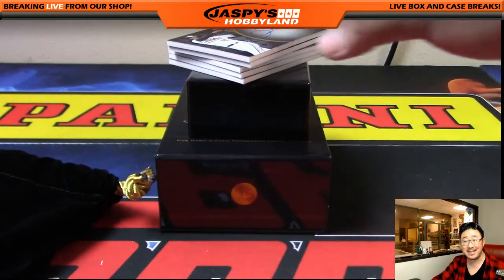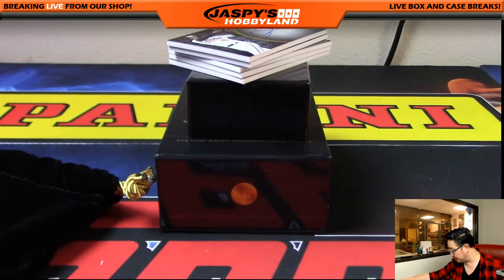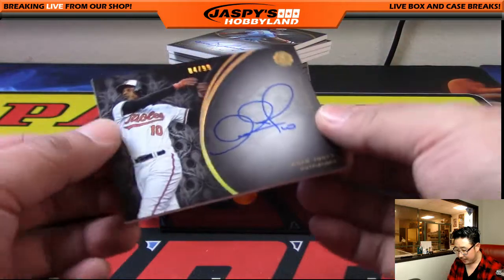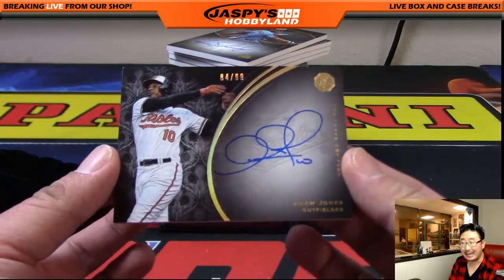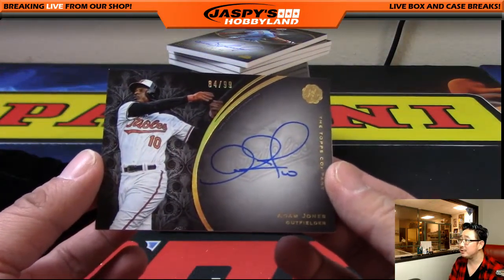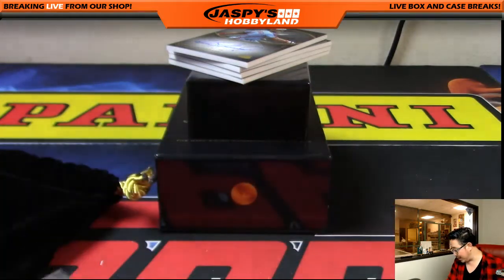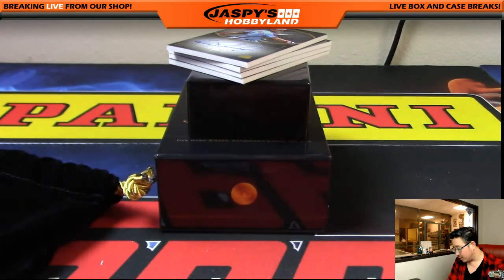Next one is out of 99, so everybody has a chance at this. Adam Jones — and it's an Adam Jones on-card auto, 84 out of 99. It's a good looking card — this is such a good looking set. Number 84 goes to Big Boys Double 07, David Harrell with number 84.